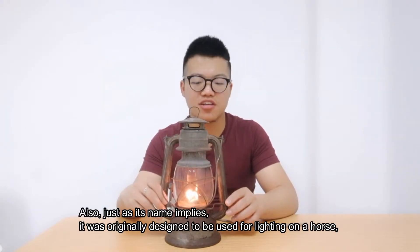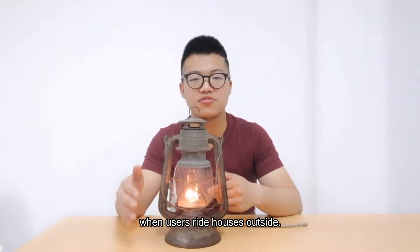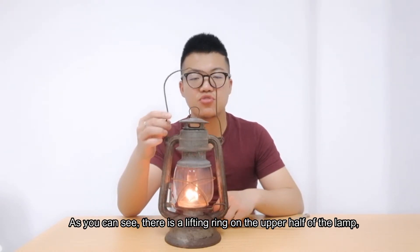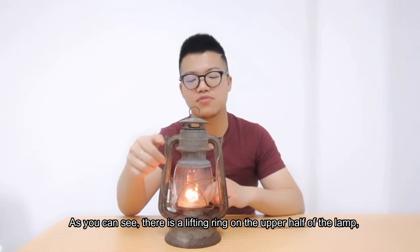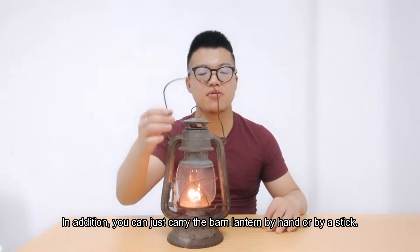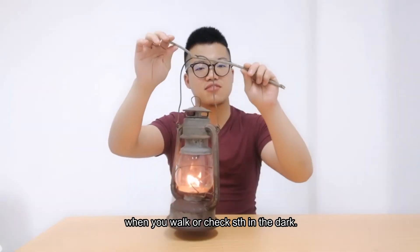Also, as its name implies, it was originally designed to be used for lighting on a horse when users ride horses outside. As you can see, there is a lifting ring on the upper half of the lamp, so it can be hung when we use it. In addition, you can just carry the bar lantern by hand or by a stick when you work or check something in the dark.